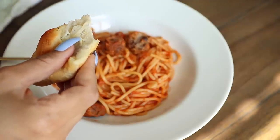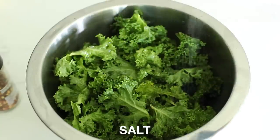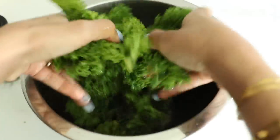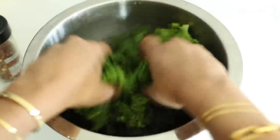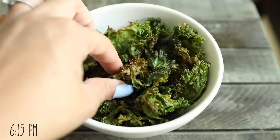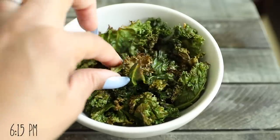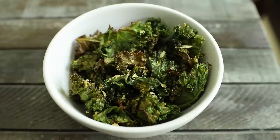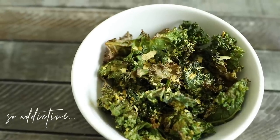Later I had some kale chips which I had prepared earlier in the day and set aside for my nighttime snack. All I did was toss fresh kale with olive oil and spices and bake until crispy. I love kale in general but especially like it like this when I'm wanting something crunchy to snack on. When I was ready to eat I sprinkled on some nutritional yeast on top — gives it such a nice flavor.